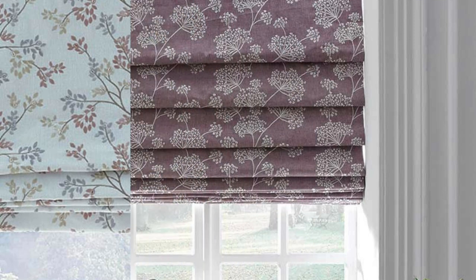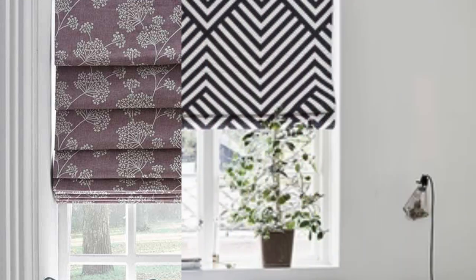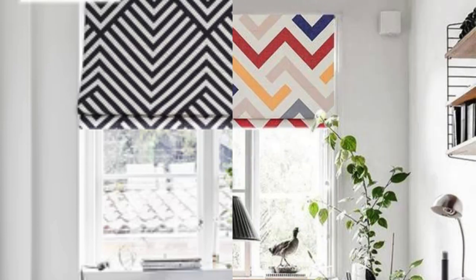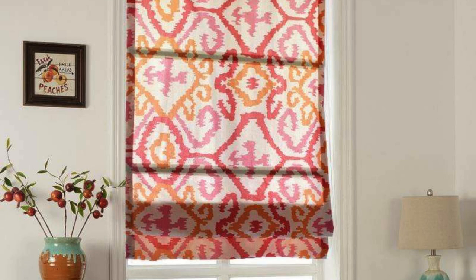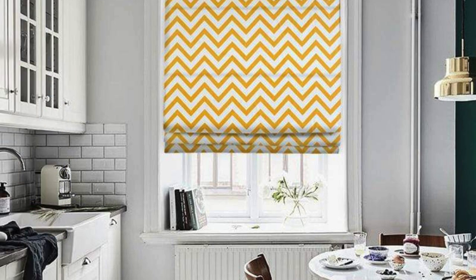Roman blinds can also be paired with complementary accessories such as decorative valances or fabric trims, allowing for further customization and personalization. Furthermore, Roman blinds can effortlessly complement various interior design styles, from traditional to contemporary, due to their clean lines and timeless appeal. The absence of visible cords or slats gives them a sleek and uncluttered appearance, contributing to a polished and well-organized look in any room.